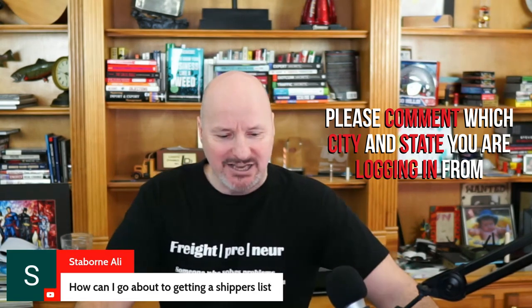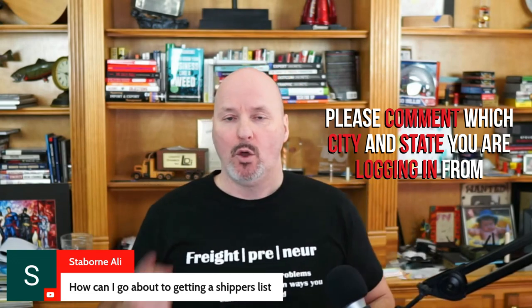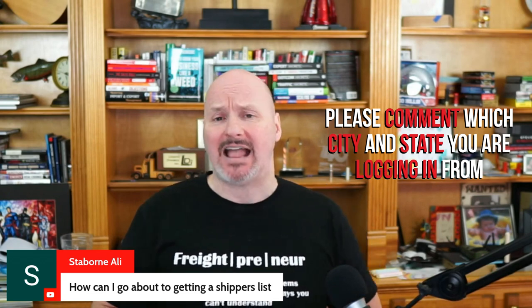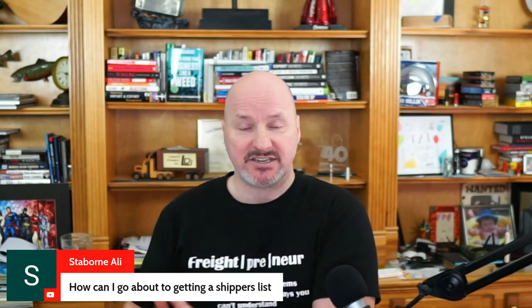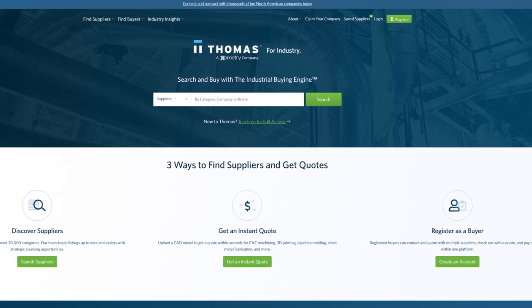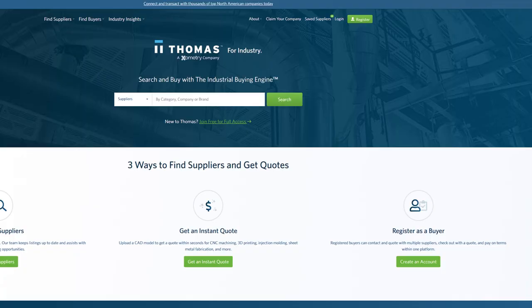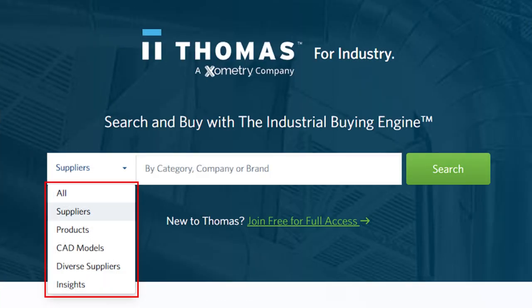How can I go about getting a shippers list? There are a couple of different ways. One, you can go online and use some free resources, like Thomas Registry, which is a database of manufacturers, distributors, and producers — people that make and ship stuff. You can search by industry or by product type and compile a list of companies that way.